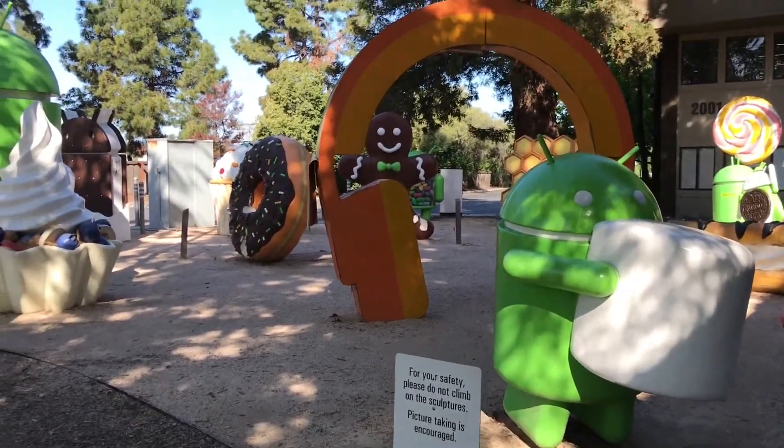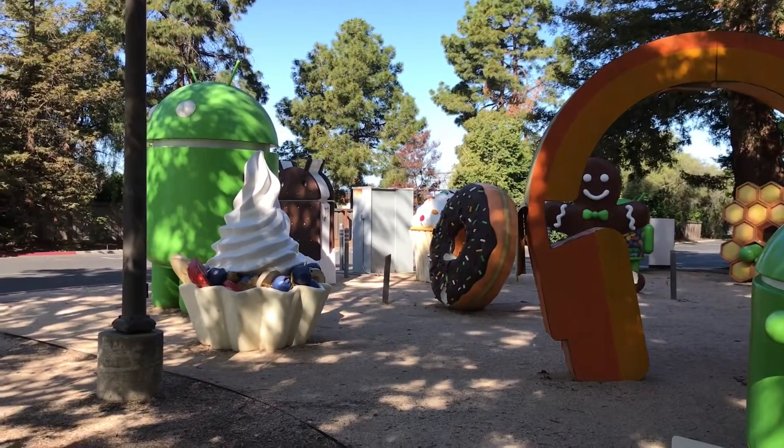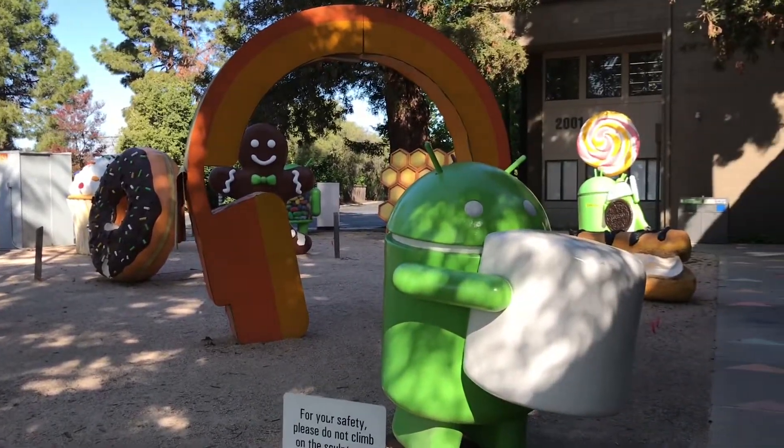I like this, so neat. So anyway guys, I just wanted to show you guys the Googleplex here in San Francisco.